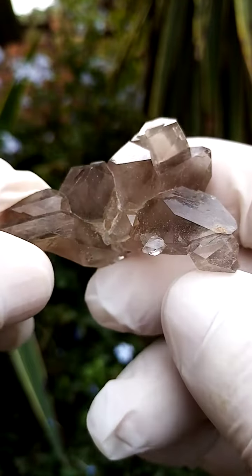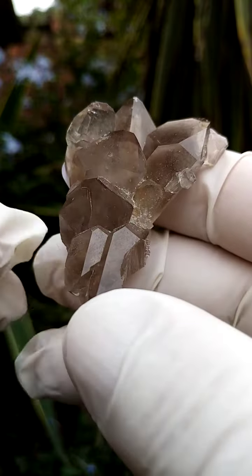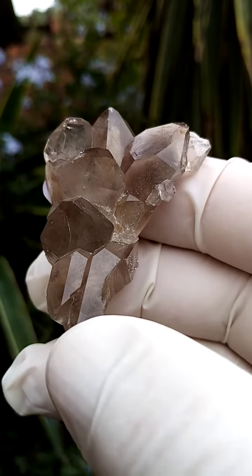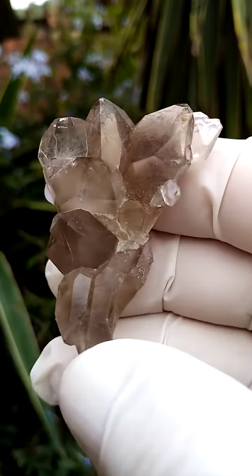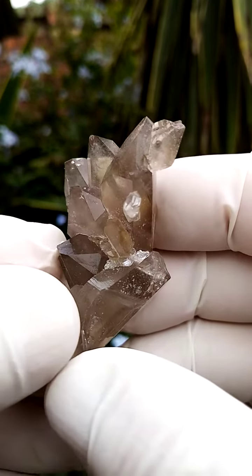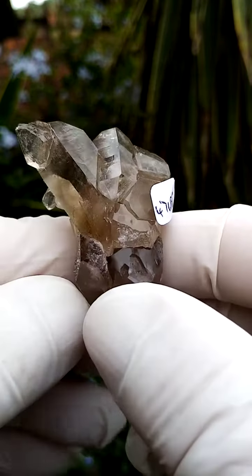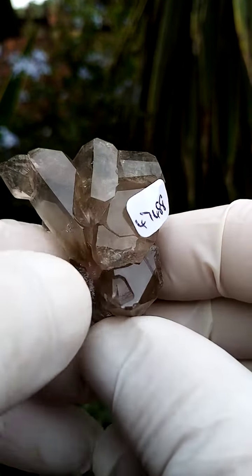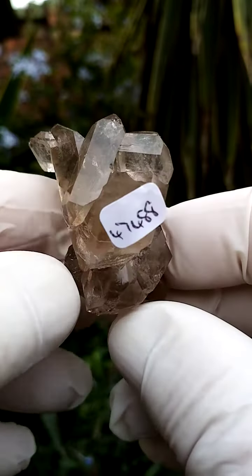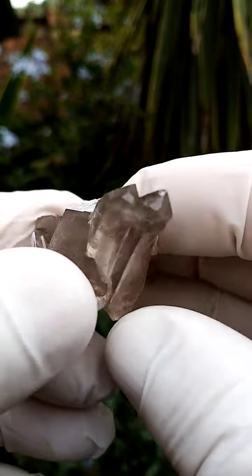From a display point of view, my preferred orientation is this one, where you have almost a starburst of quartz crystals going across the top. The clarity can be favorably compared to alpine quartz — it's super, super clear. There's mild contact over there and there, but otherwise pretty perfect. This would be my preferred point of display.